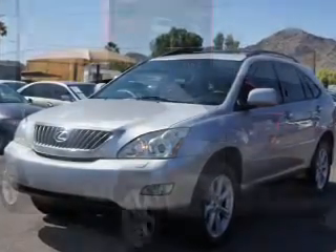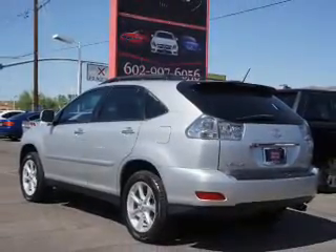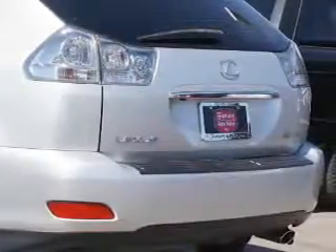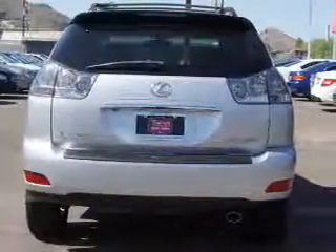Inside you'll find automatic climate control, curtain head airbags, front airbags, side airbags, side impact door beams, child safety locks, cruise control, a trip computer, child restraint seats, and an anti-theft system.